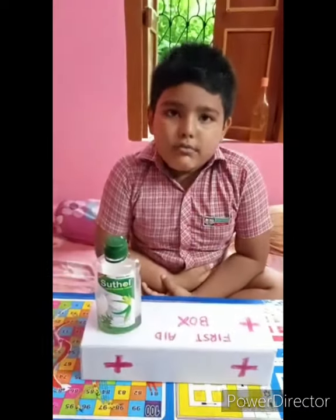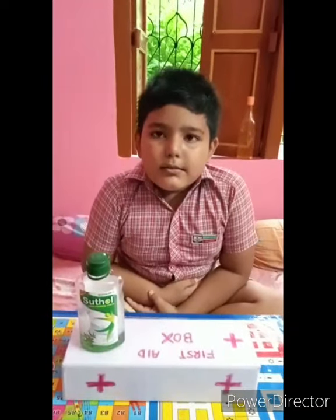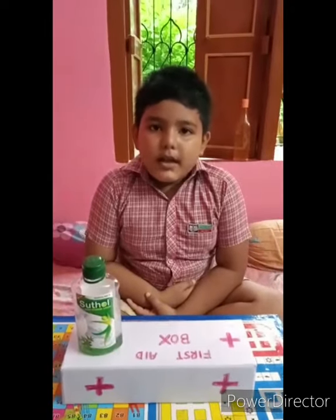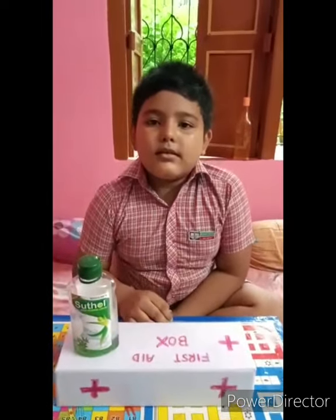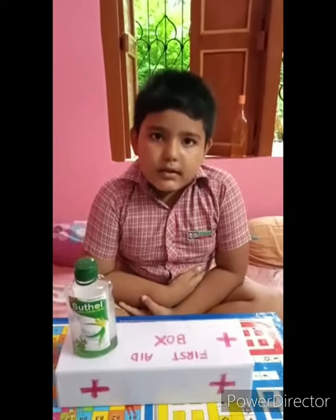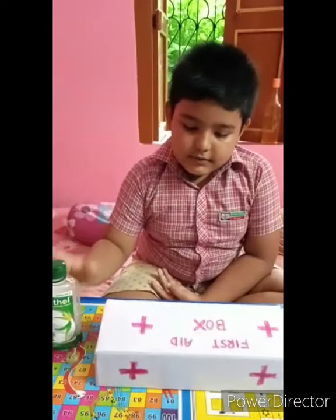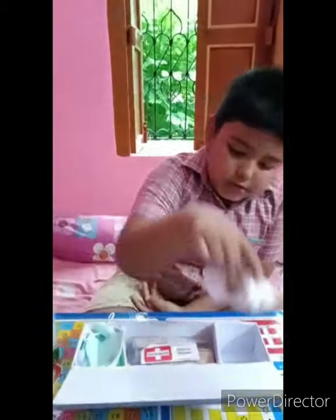I am Monash Mondal. I am in Class 1. Now I will show my first aid box. First aid is first medical help. Now I show my first aid box — Suthal,